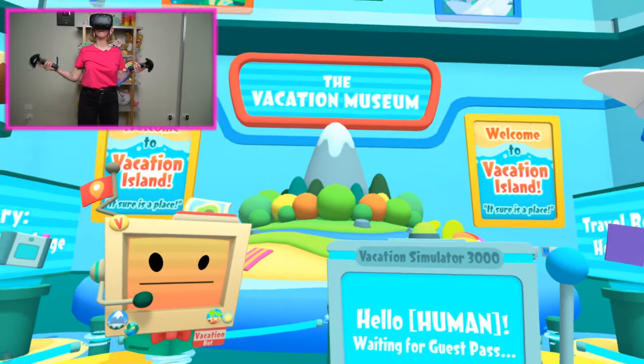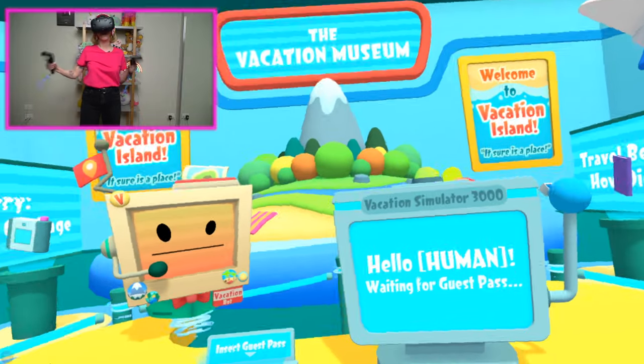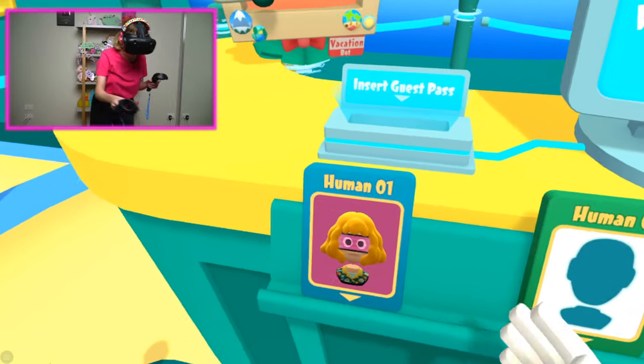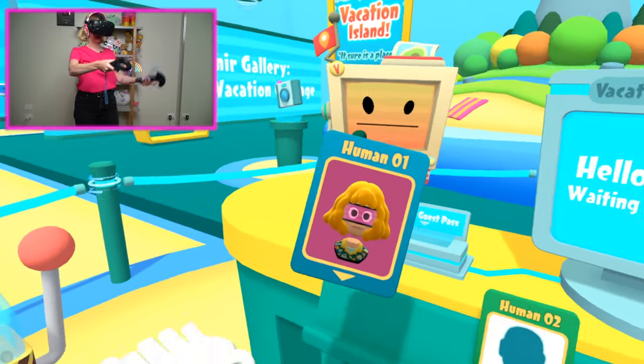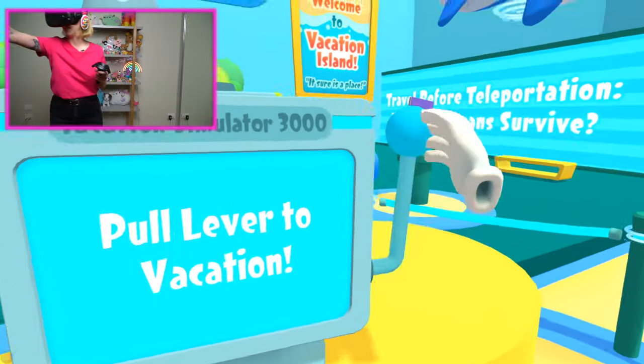Hi buddies, you guys are watching Kuei Kidicorn Gaming. I'm back in the Vacation Museum to play some more Vacation Simulator from the people who made VR Job Simulator. I played a little bit last time, so I've got this handy-dandy passport with this picture that looks so much like me. Let's insert my guest pass and pull the lever so we can get vacationing.